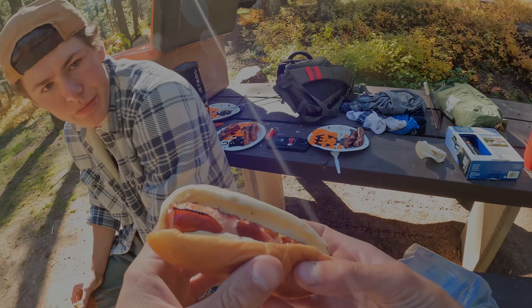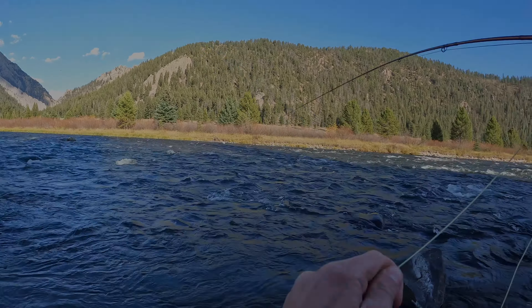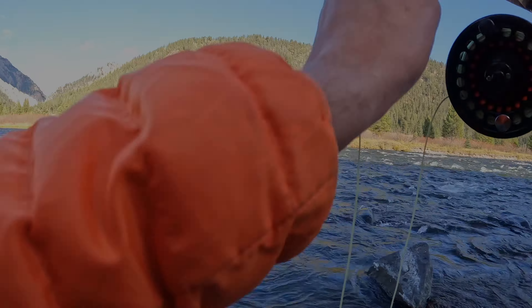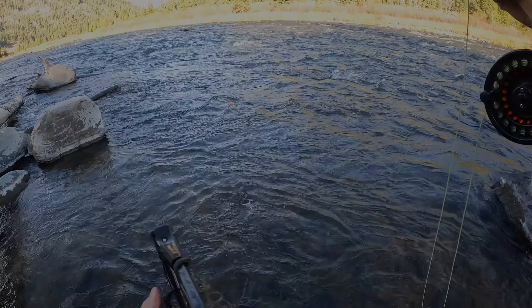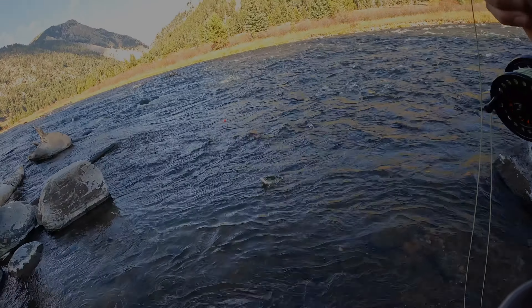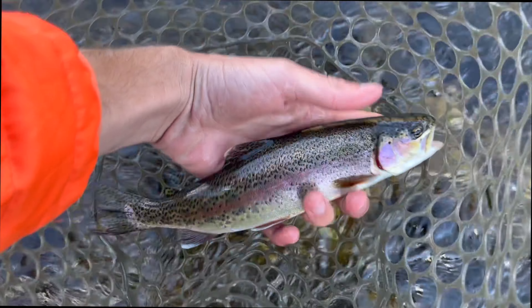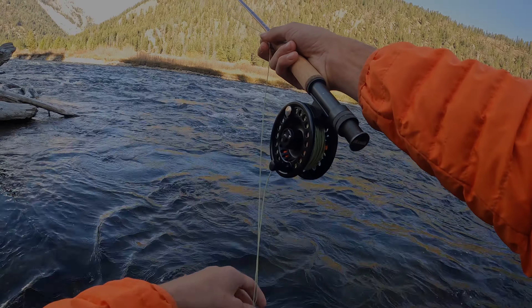After a quick lunch we were eager to get back on the river, heading back down to where we started the day with a few hours to fish. This evening session did not disappoint — we caught a small rainbow to break the skunk, and the night only got better from there with a pretty little rainbow.